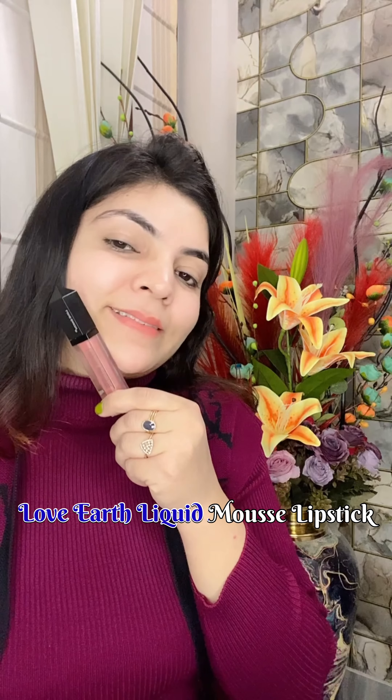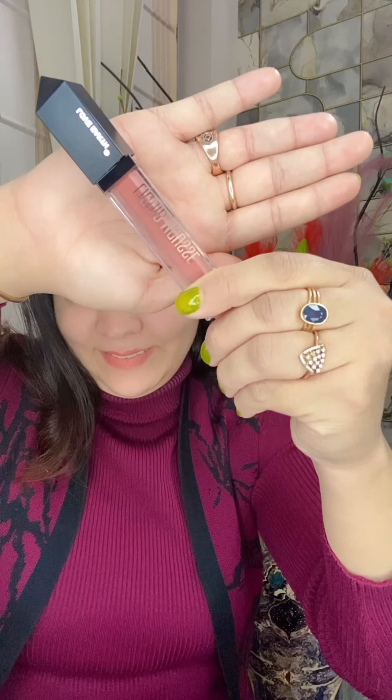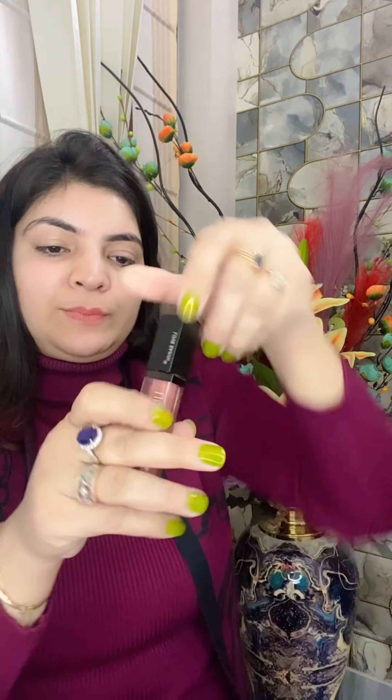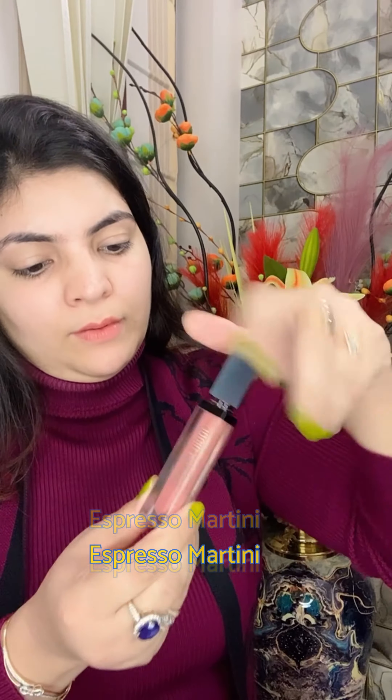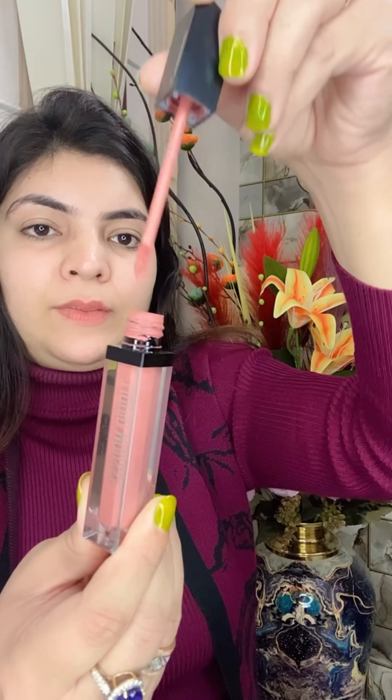Are you looking for a lipstick that is comfortable on lips and quite long lasting as well, in perfect nude brown shades? Here I came up with the shade in Espresso Martini of Love Earth liquid mousse lipsticks.